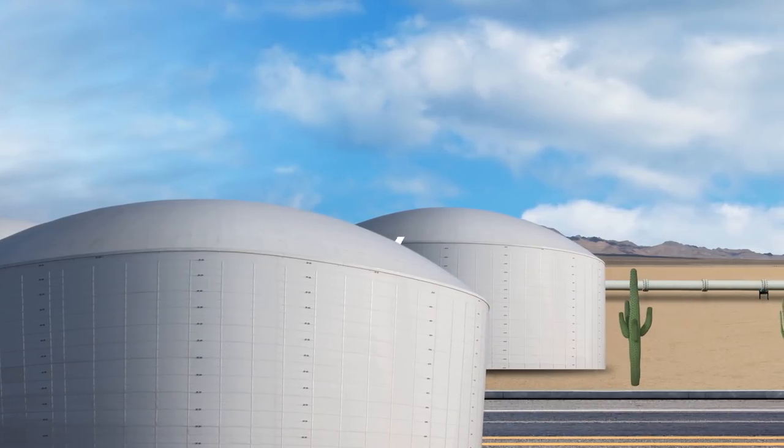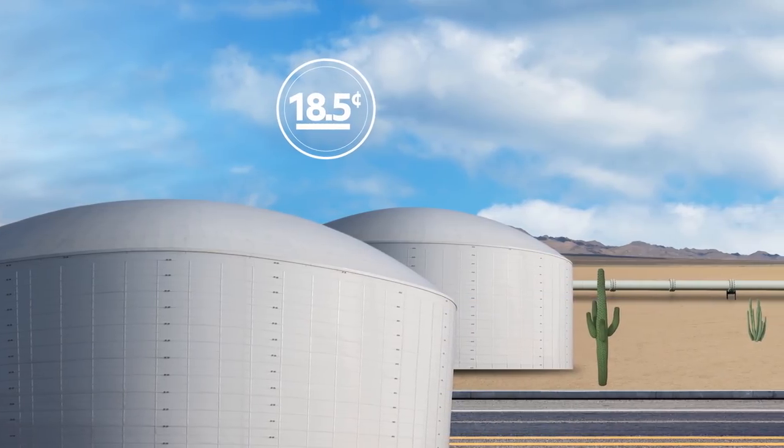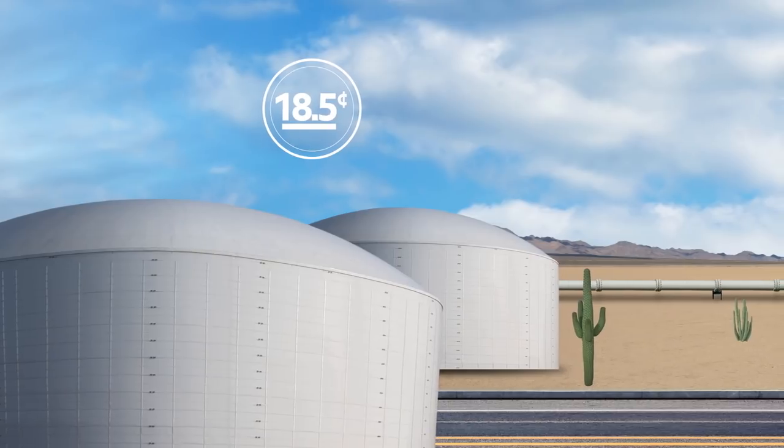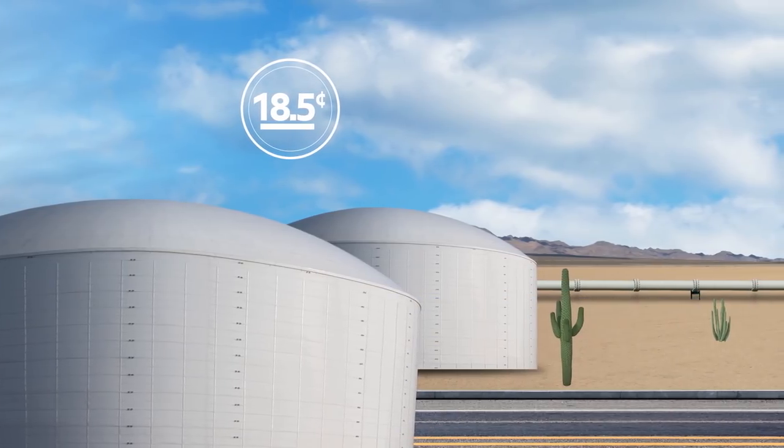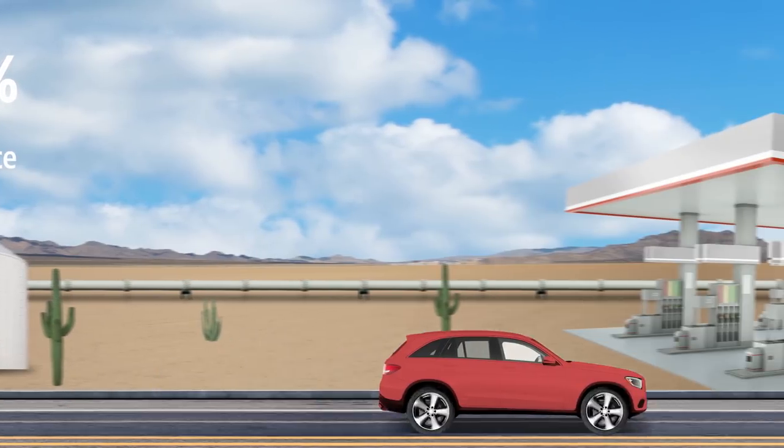Taxes also account for a large chunk of the final price. Coast to coast, drivers pay an average of about 18.5 cents per gallon in federal taxes, plus significant state and local taxes. All in, taxes accounted for about 21% of the average retail price of gasoline in 2016.